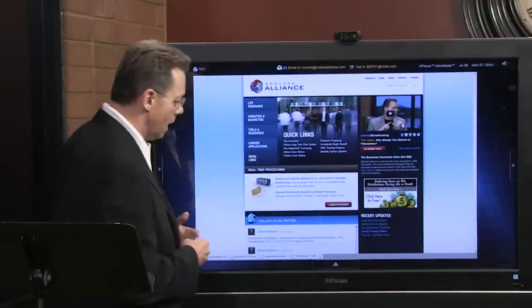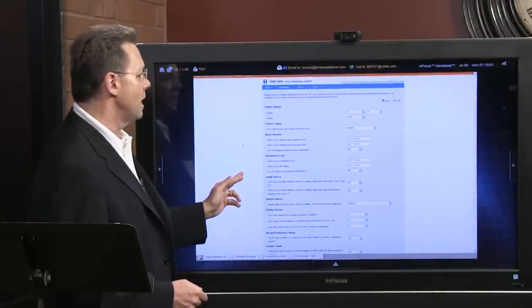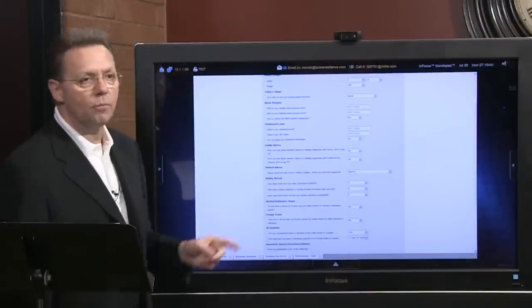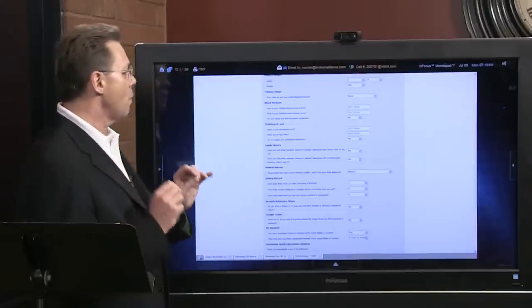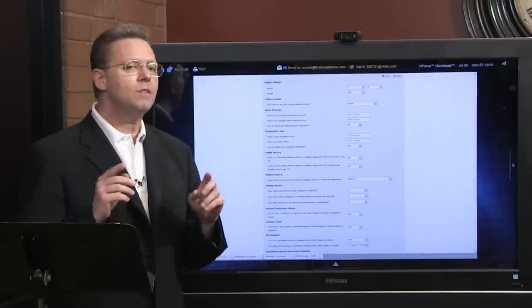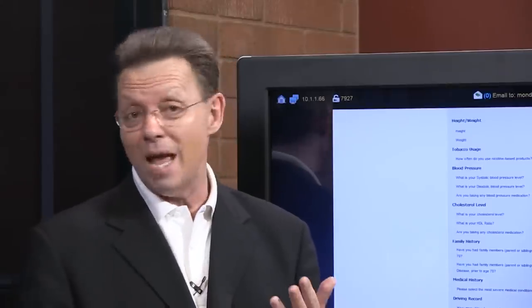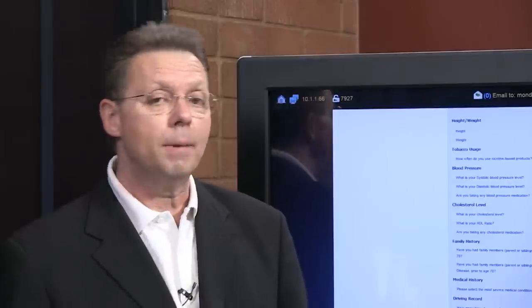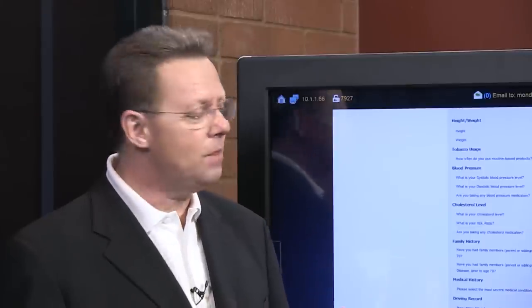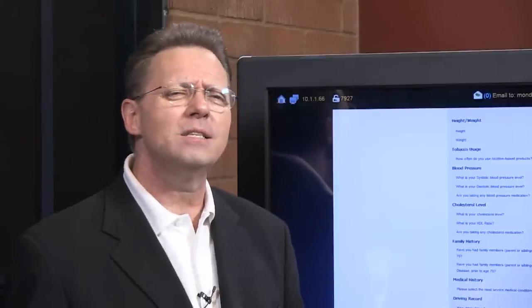Today we're talking about underwriting, which is critical — especially when talking about life insurance and second to die. Some of you may have seen similar content before, but you need to have a basic understanding. You don't have to be an underwriter, but when I came into the business 30 years ago, agents were actually called 'field underwriters' — that was our title. You have to know some of the basics to get around.